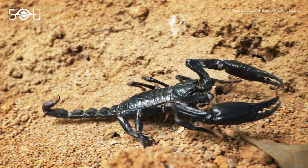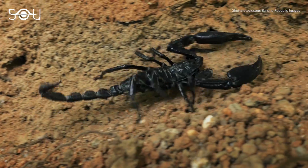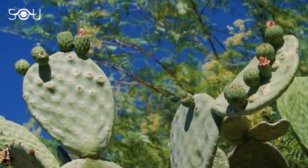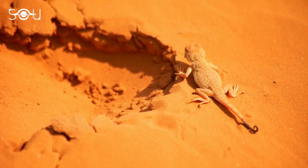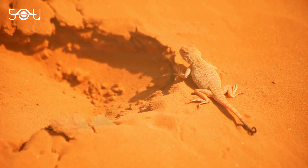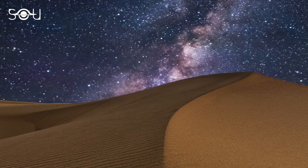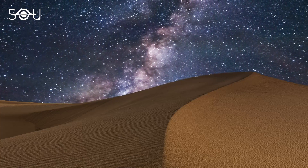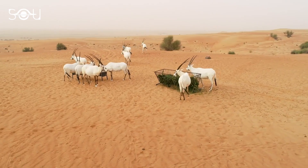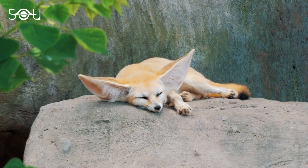Despite harsh conditions, many lifeforms have their homes in the more hospitable regions of the desert. Most plants have reduced leaves and thick, water-rich stems. Animals aren't very colorful here — light skin protects from overheating and helps with camouflage. Most species are active during nighttime and hide in caves and dens during the day. Camels, goats, gazelles, cheetah, and fennec fox make up the population of mammals.